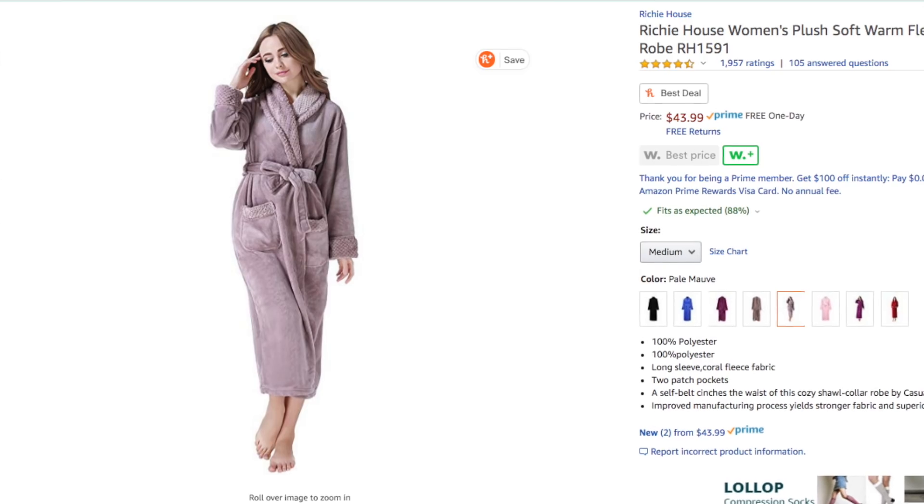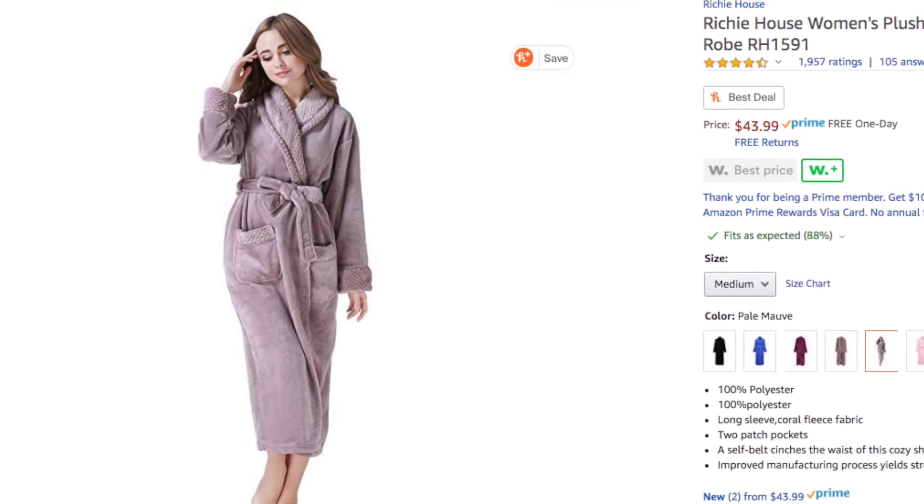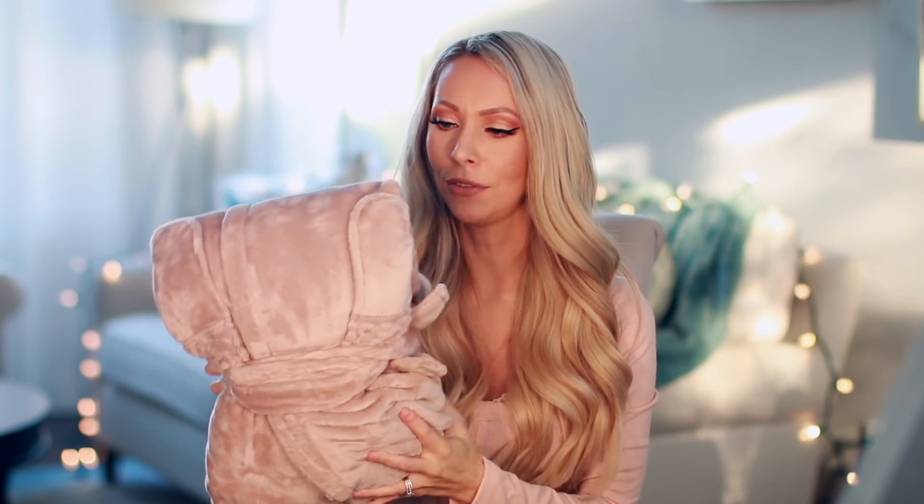Following the comfort theme, another thing I got is a new robe for my stepmom. This is the highest rated robe on Amazon — that is saying something. It has thousands of five-star reviews and I get the hype because this thing is so luscious and soft. It comes in a bunch of different colors. I kind of want to open it up and try it on, but I'm going to resist.